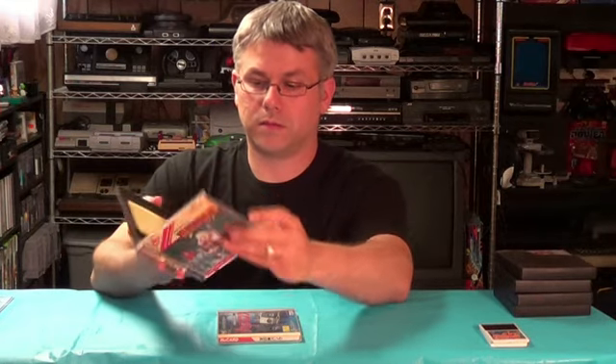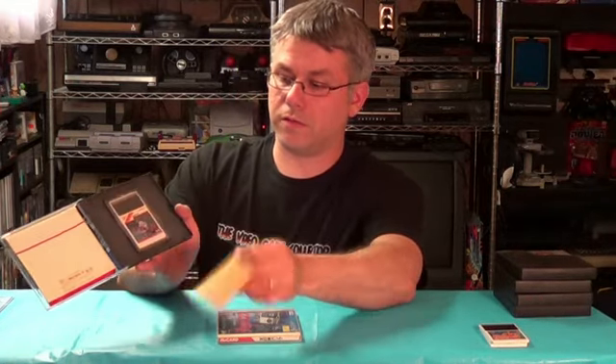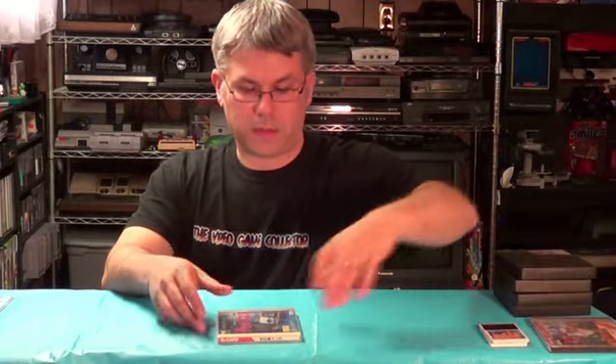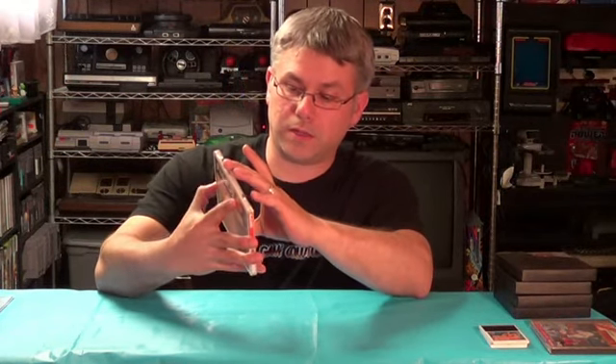I also picked up Tales of the Monsters for the PC Engine — has the manual and everything, including the card. And just in case I get my Duo in the future, I also picked up the ROM-RAM HU card for backing up or saving your CD games.